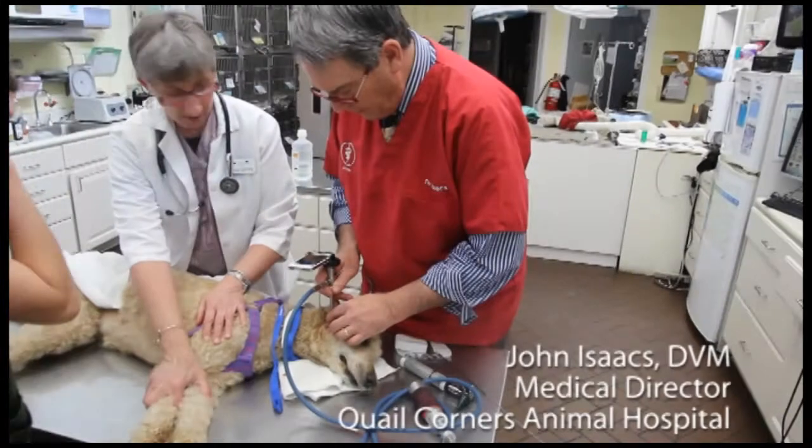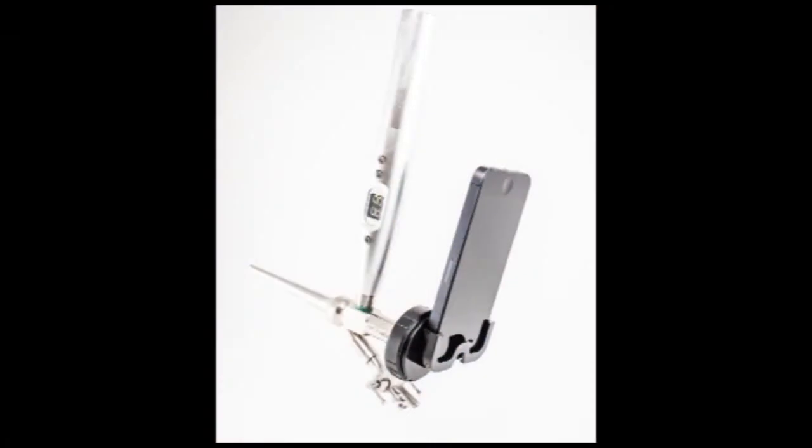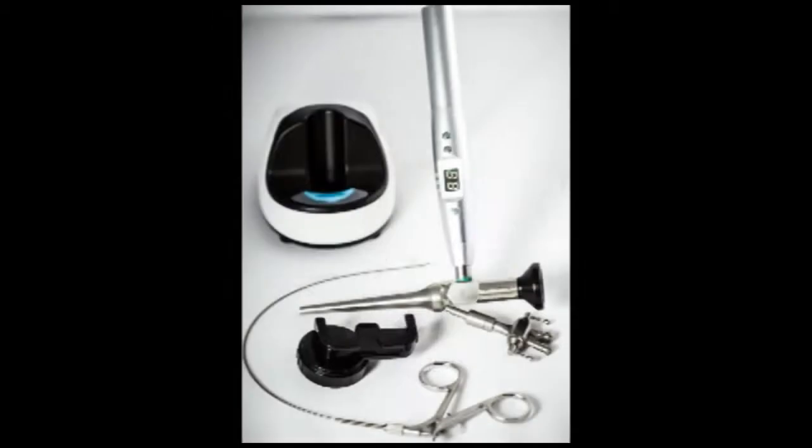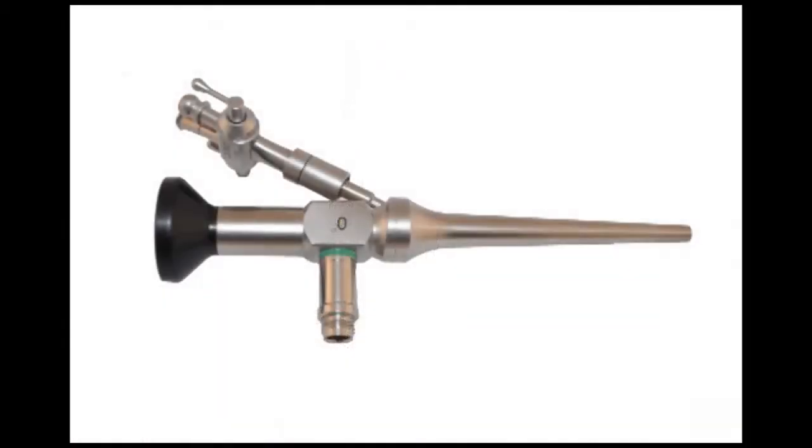The Vetovation SmartScope is an affordable scope for video otology and rhinoscopy. It utilizes a standard scope with a 9-watt LED light and an iPhone. The anatomy is seen through a specially designed app that enables saving pictures and video that can later be shared with a client via email. This is an excellent way to view anatomy and diagnose recurrent or underlying problems inside an ear or nose.